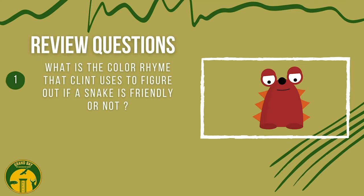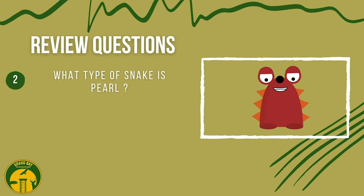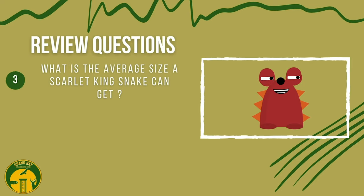Let's go over what we learned. What is the color rhyme that Clint uses to figure out if a snake is friendly or not? The color rhyme is: if red touches black, it is a friend of Jack; if red touches yellow, it may kill a fellow. What type of snake is Pearl? Pearl is a Scarlet King Snake. What is the average size a Scarlet King Snake can get?